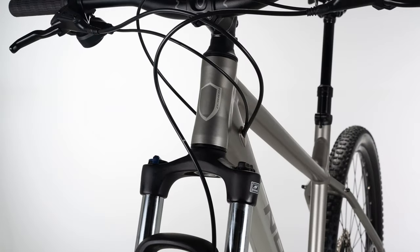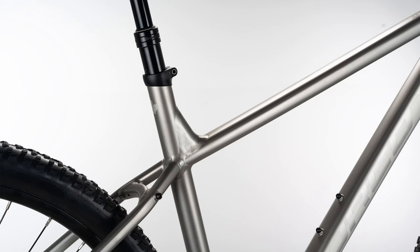The seat post is the tried and true Trans-X — it's on every single budget bike out there, and honestly it makes its way all the way up to the $3,000 range of bikes, so it's actually pretty respectable for what you get. It keeps the price down so you can get a dropper post on a bike this well-priced, which is a big deal.